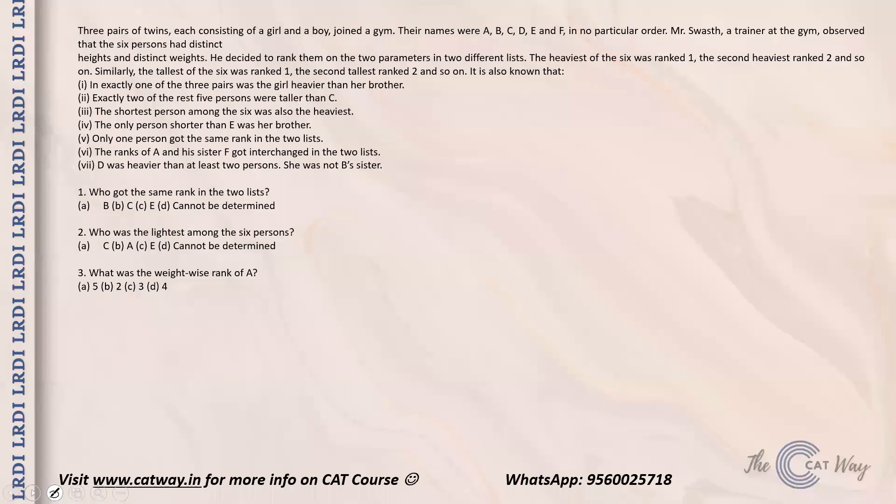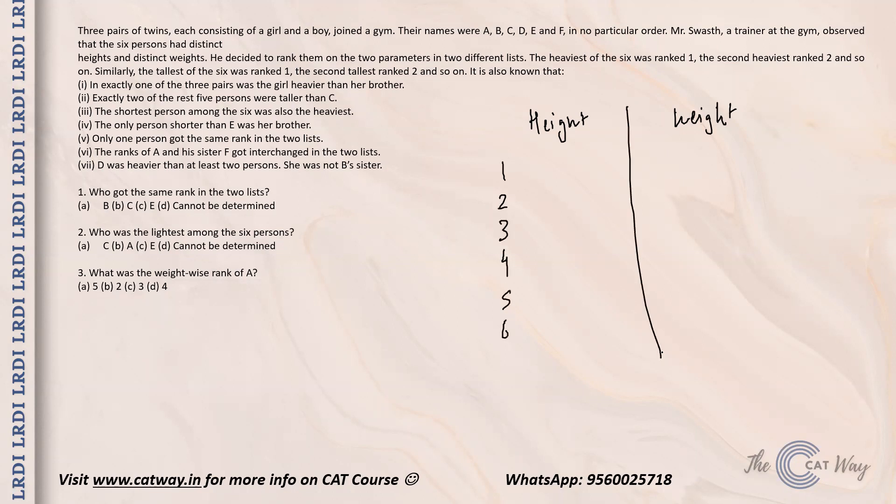Three pairs of twins, each consisting of a girl and boy, joined the gym. Their names were A, B, C, D, E and F in no particular order. The trainer observed that the six persons had different heights and distinct weights. He decided to rank them on two parameters: the heaviest ranked one, second heaviest ranked two, and so on; similarly the tallest ranked one, second tallest ranked two, and so on. So we have six people and two ranking lists — height and weight.